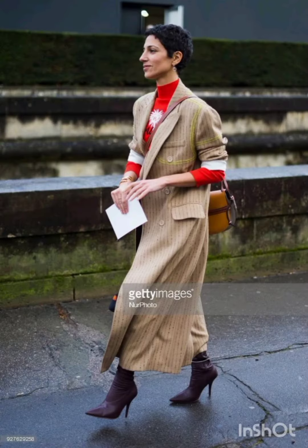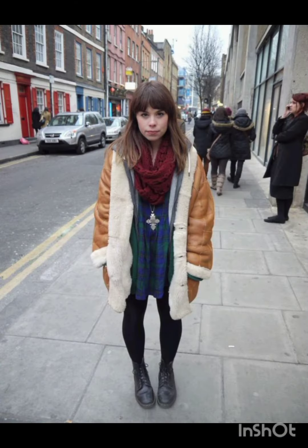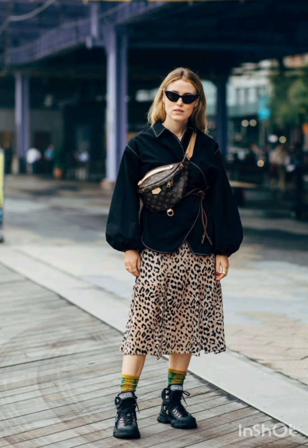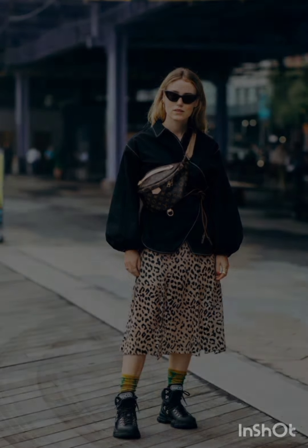Aim for a harmonious blend that showcases the best of both Melanie's and western fashion, resulting in a dress that is stylish, unique, and reflective of your personal taste.